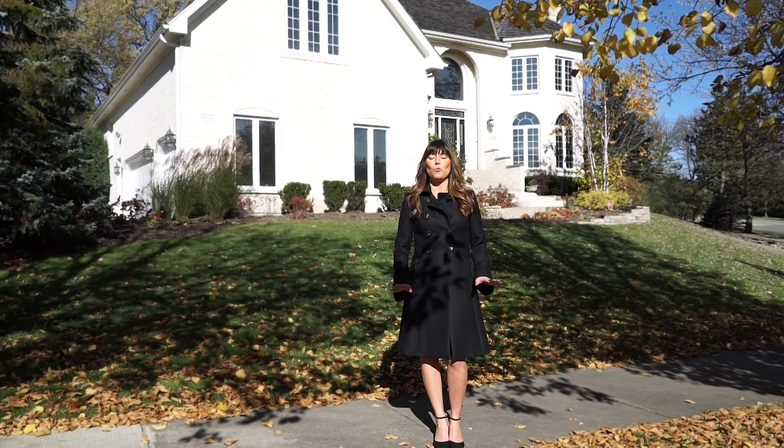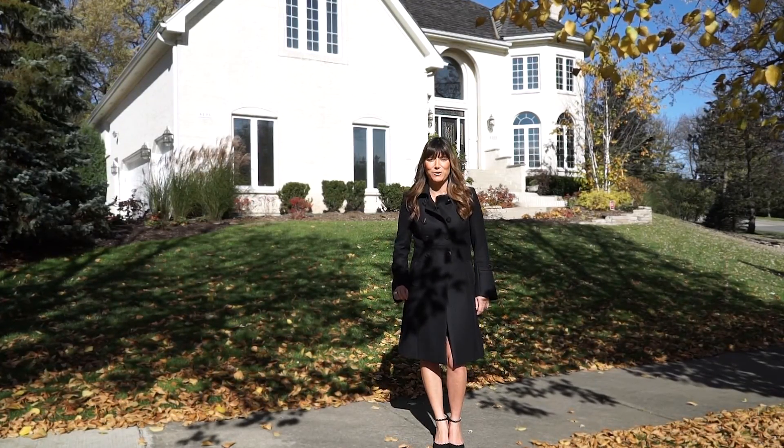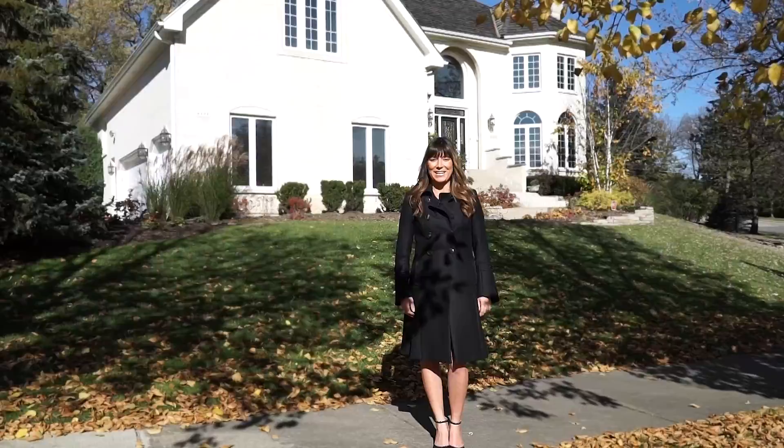But the inside will wow you. This is the best value on the market in Burr Ridge. Come check it out.